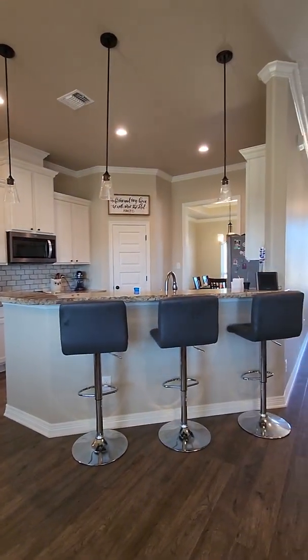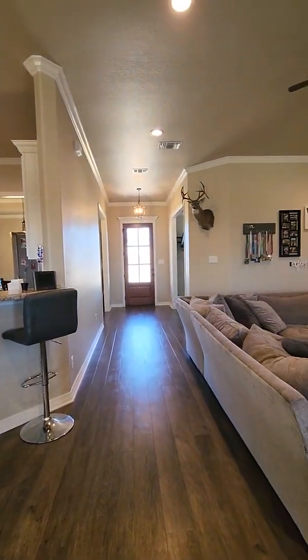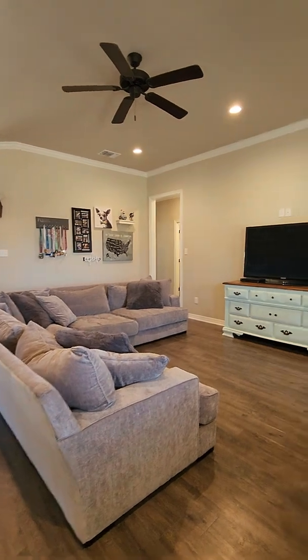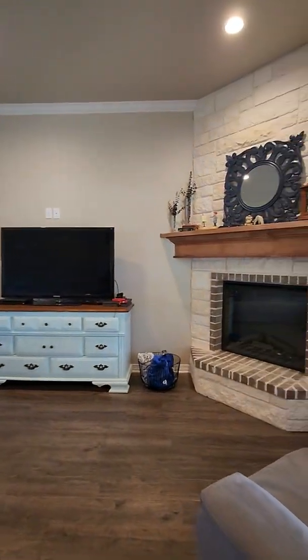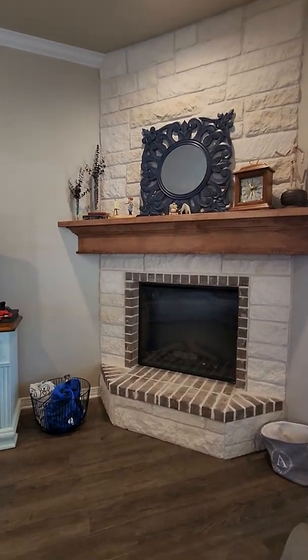They are using it as a sitting area with a coffee bar. This is looking into the kitchen. There is a fireplace here, stoned all the way up to the ceiling.